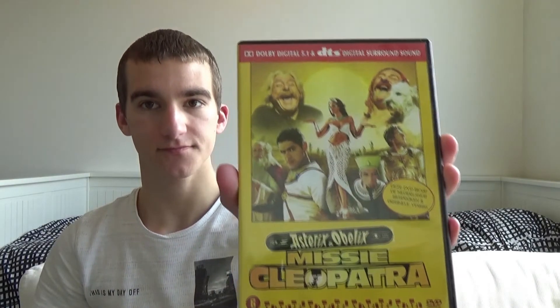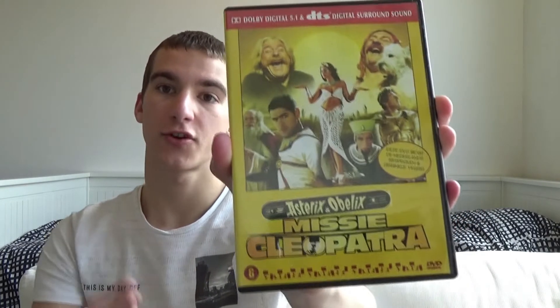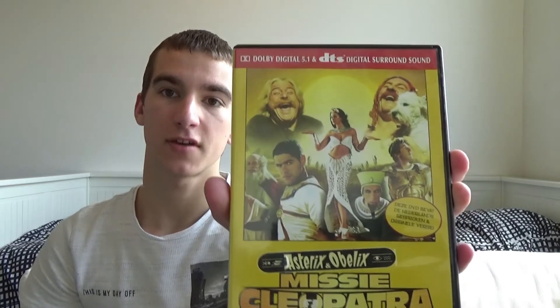You can't go wrong with the steelbook or the movie — at least that's my opinion. The next two movies I have are two DVDs. Both movies are French movies and both are from Asterix. I will try to say the original title but my French is kind of terrible, so prepare for that. The first one is Asterix et Obelix Mission Cleopatra. On the front I already wrote some information about the audio — Dolby Digital 5.1 and DTS Digital Surround Sound.